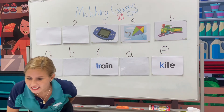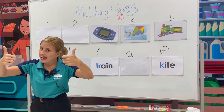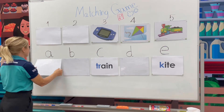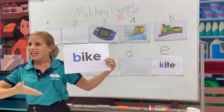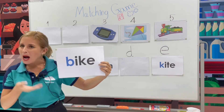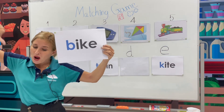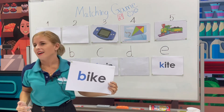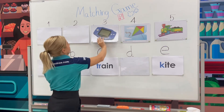Shall we go for letter A? Yes or no? Let's try letter A. Ready? 3, 2, 1. Ta-da! What does it say? Bike. Is it a match? Yes or no? No. Sorry.